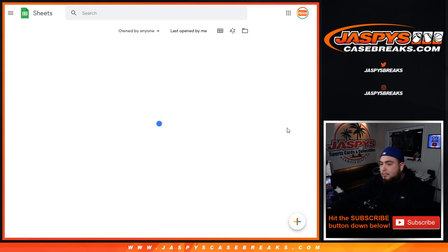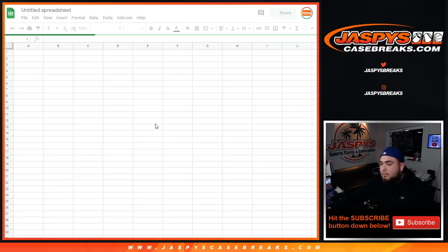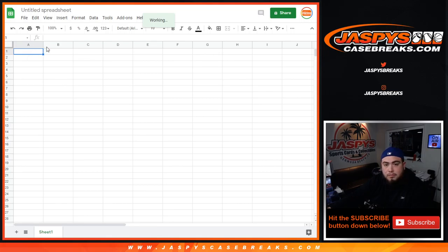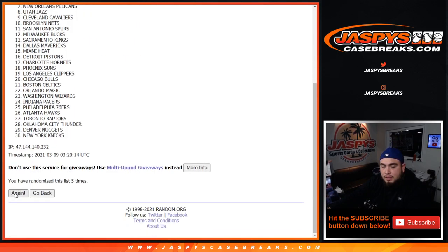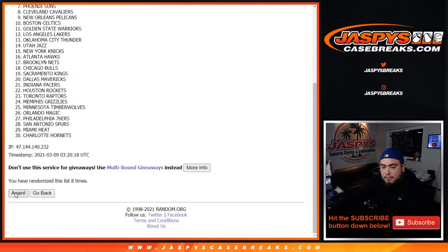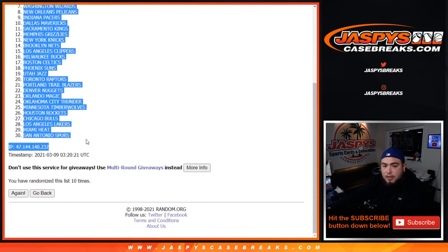What's that say right here? Ten times here — one, two, three, four, five, six, seven, eight, nine, ten. Cleveland Cavaliers out of the San Antonio Spurs.